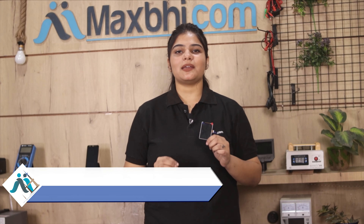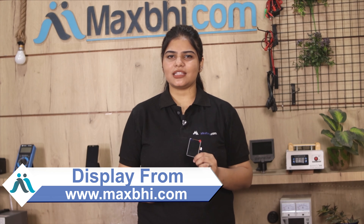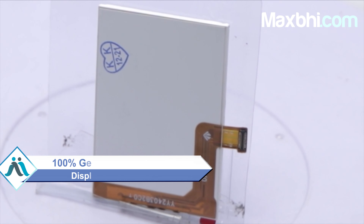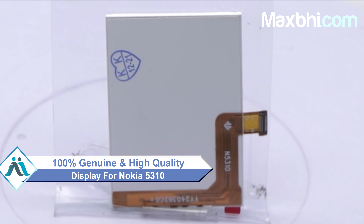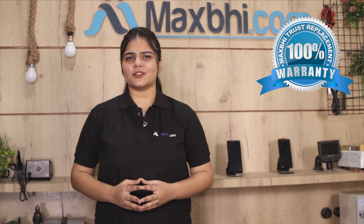Yes friends, you can buy a new Nokia 5310 display from MaxP.com which works similar to your original product with a perfect fit for your Nokia 5310. This display is checked for quality before dispatch and quality is assured. Also, the Nokia 5310 display comes with MaxP Trust Replacement Warranty, so you don't have to worry about any problem after buying.